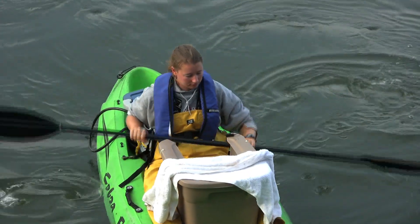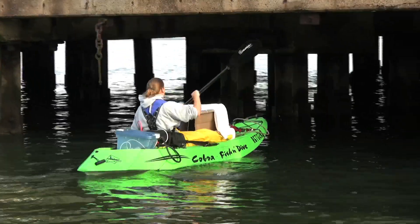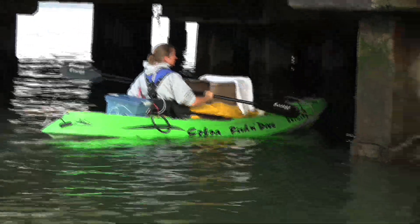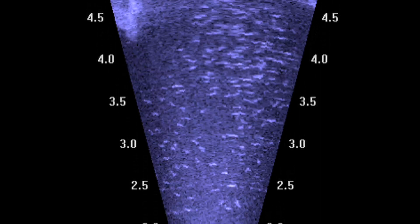Jenna's moving underneath the pier now at a very measured pace. There's a DIDSON strapped underneath the kayak. The DIDSON is a type of sonar — it stands for Dual Frequency Identification Sonar — and they'll actually be watching fish underwater.